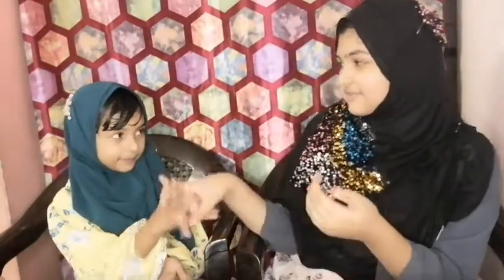Assalamualaikum! Hi friends, welcome to Afra World. It's me, Afra and Alia. Today we are going to do back to school switch-up challenge part two. If you have not watched part one, the link will be given down in the description. Now let's play rock paper scissors to see who's going first. Rock paper scissors shoot!